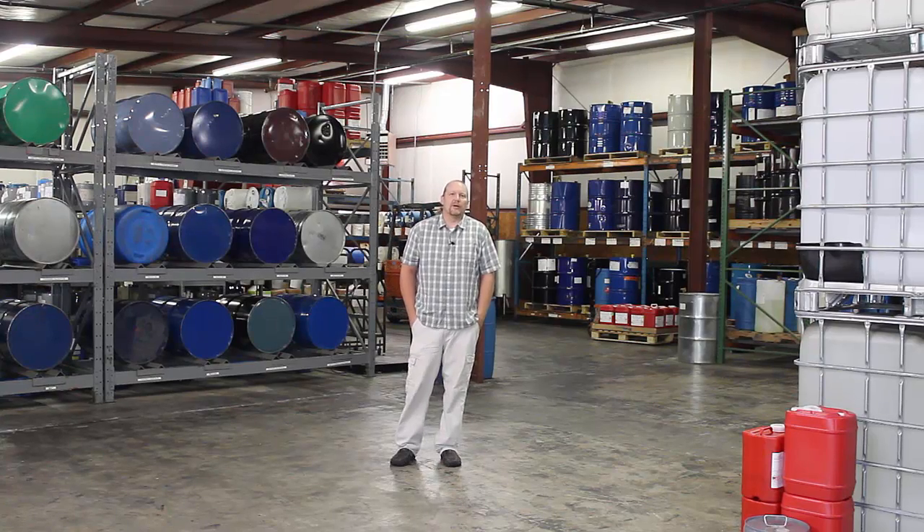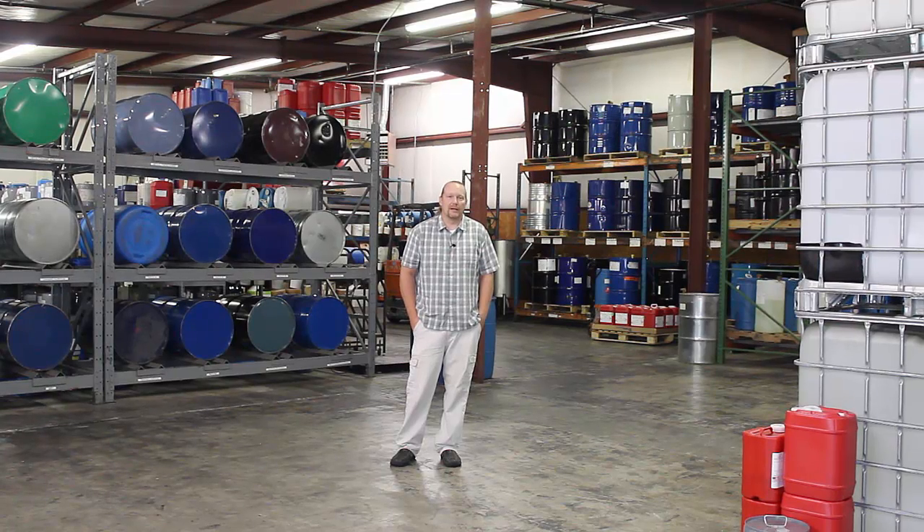I figured there's no better way to give you an overview of what we do in production or my background within the industry than by showing you in the actual warehouse where we make your products.